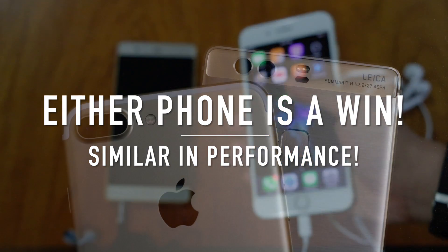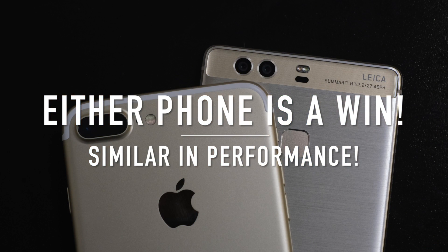Overall, both devices are almost similar in battery performance. Either of them would do great in real life usage.